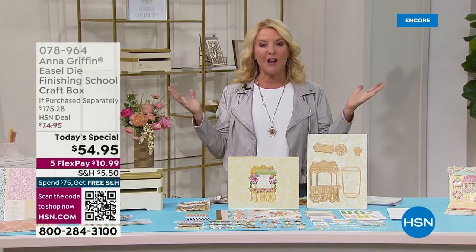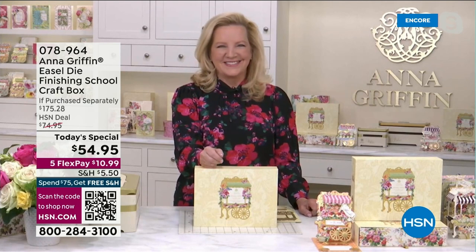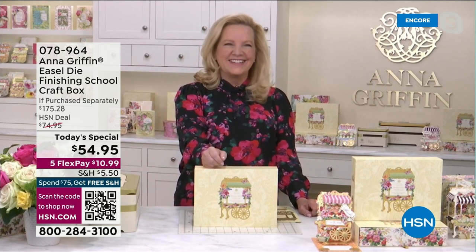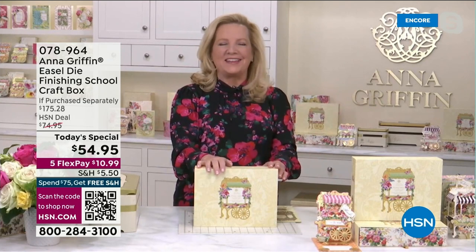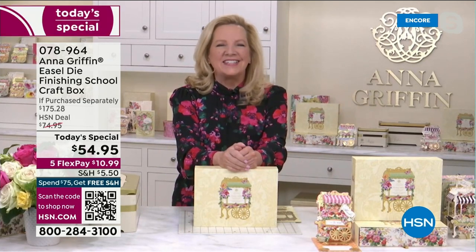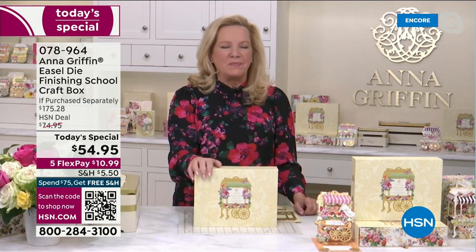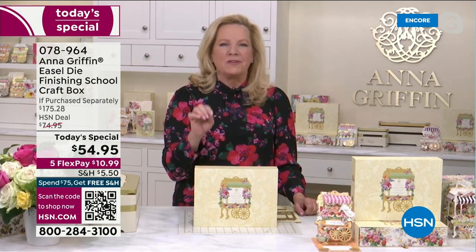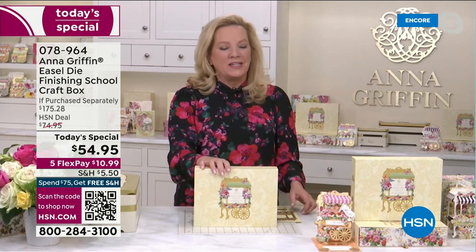Anna is ready — we're going to her studio live in Hotlanta, Georgia. Happy anniversary! It is our 13th anniversary on HSN, and I am so excited to still be with you and celebrate. We have been doing all things beautiful in the making for HSN for 13 years.